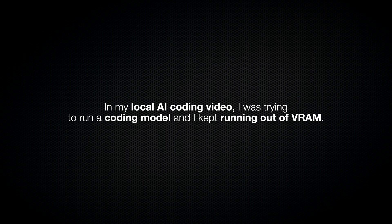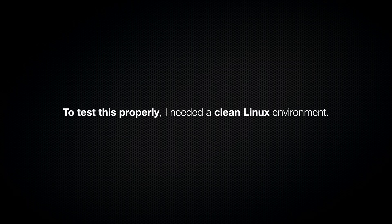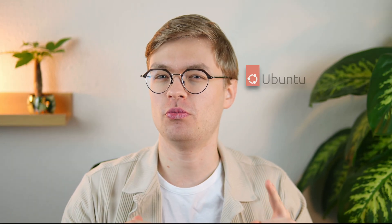In my local AI coding video, I was trying to run a coding model and I kept running out of VRAM. And that's what sent me down this rabbit hole in the first place, because I wanted to know how much of my GPU the operating system was actually eating up. To test this properly, I needed a clean Linux environment. Before the Linux gurus in the comments start recommending their favorite distribution, let me explain why I specifically went with Ubuntu.